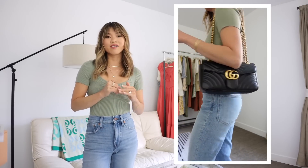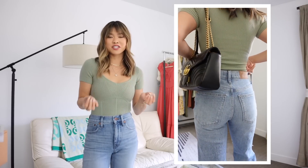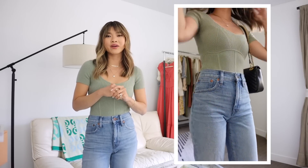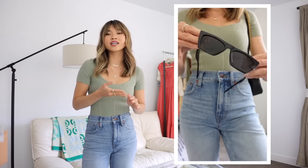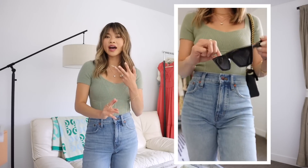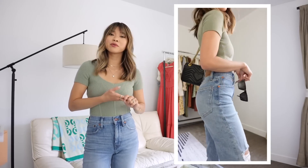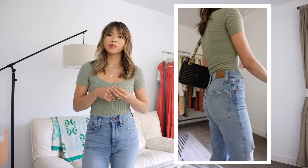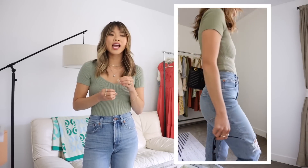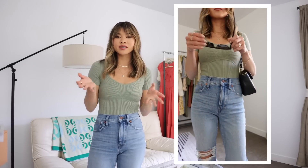My Gucci GG Marmont bag — I decided to keep this one around because it's more durable than my Chanel double flap and I feel like it might actually get some wear this spring and summer. For my sunglasses I got these off of Amazon — really affordable frames that came in a two-pack. I got these and a pair that are a little bit brown and tortoise, and I think I got both for around $16. I love this shape of frame right now — it's super on trend and really flattering on a lot of faces.